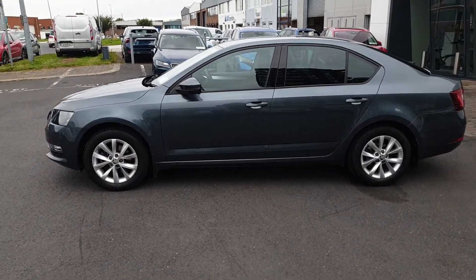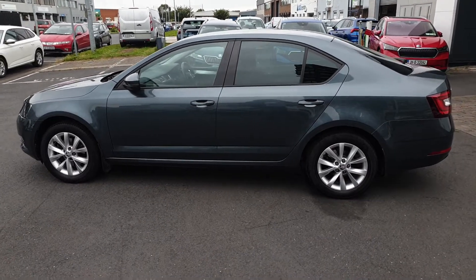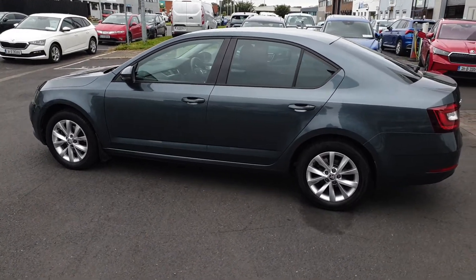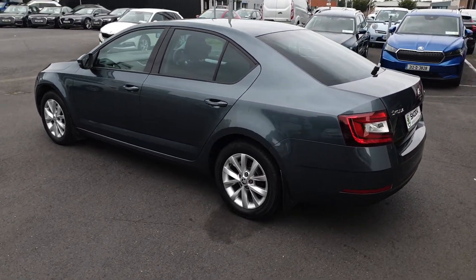This car has a full Skoda service history and will be fully serviced by us before sale. We'll also supply two years warranty and two years roadside assistance. We offer free nationwide delivery and low interest rate finance.